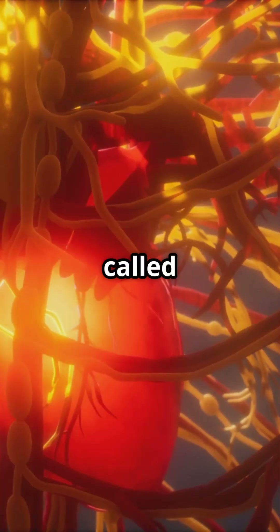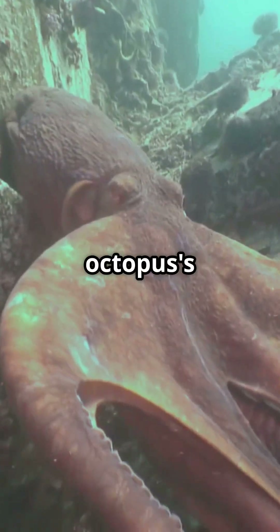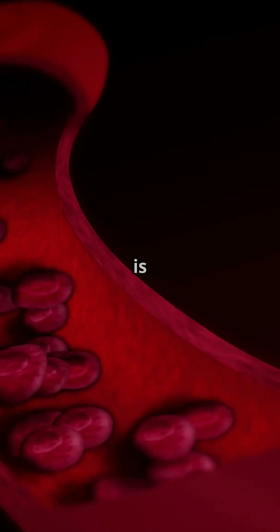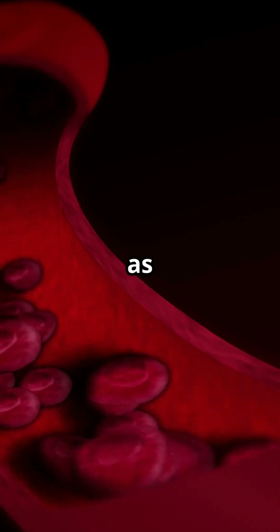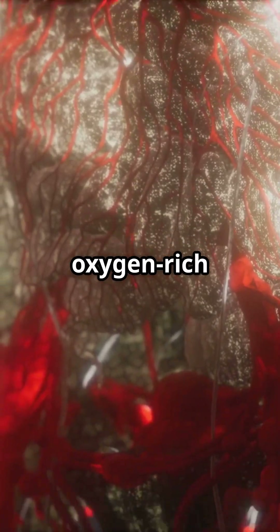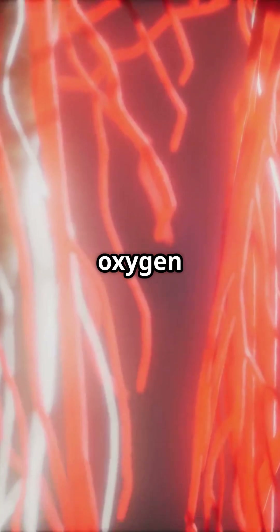Two of these hearts are called branchial hearts. Their job is to pump blood through the octopus's gills where it picks up oxygen from the water. Once the blood is oxygenated in the gills, it travels to the third heart, known as the systemic heart. The systemic heart then pumps this oxygen-rich blood throughout the octopus's body, delivering the vital oxygen it needs to function.